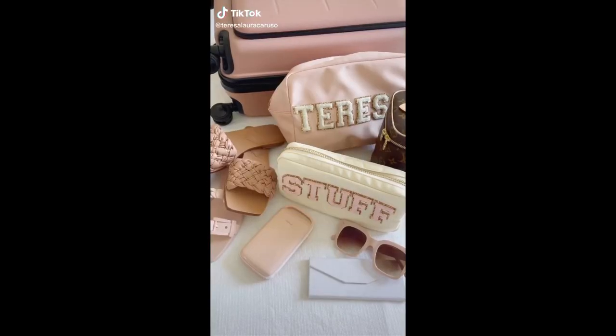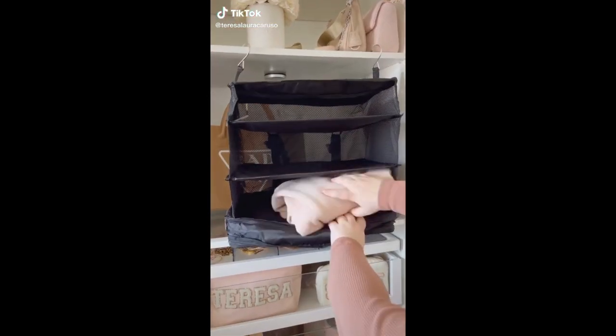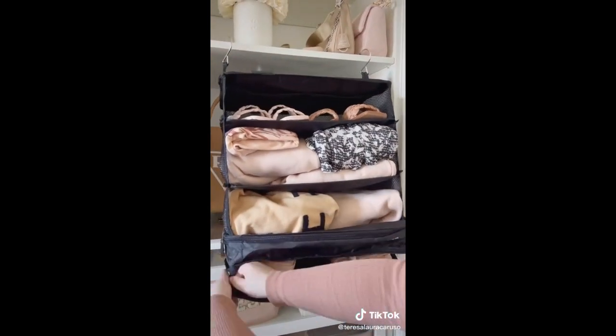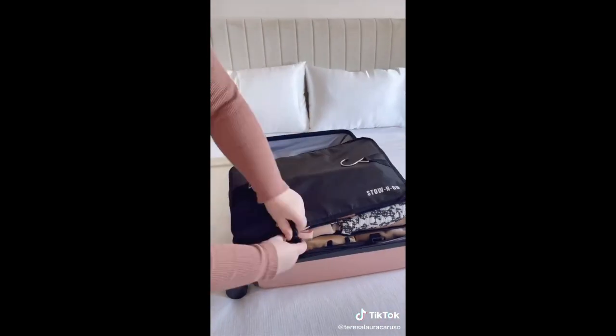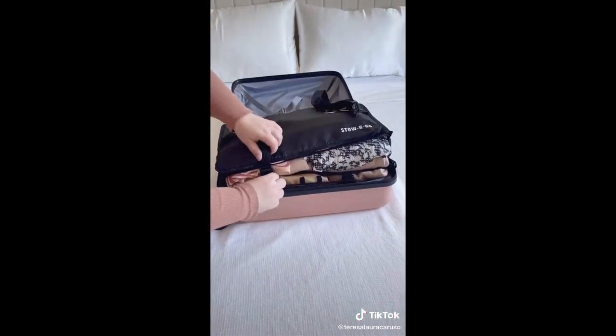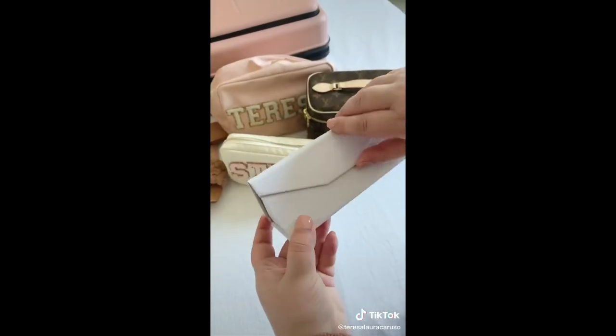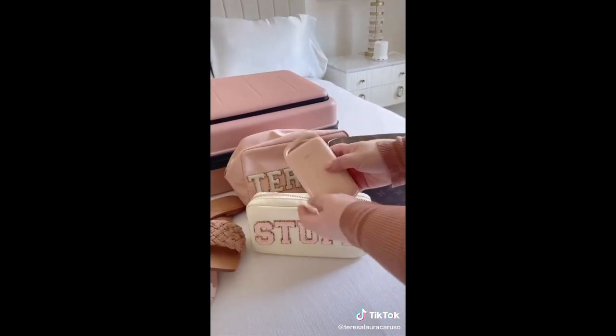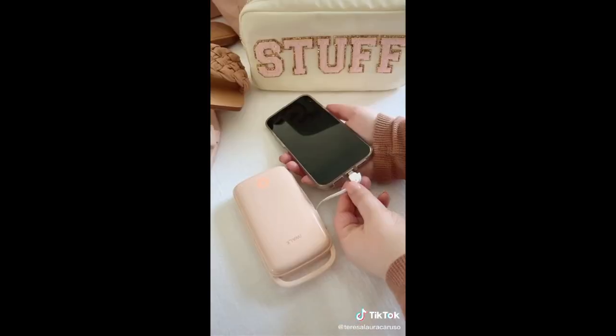Things you need from Amazon Travel Edition. First up is this unique hanging packing cube that makes it really easy to pack and unpack. Start by hanging it up and packing it with everything you need. Once it's full, place the entire thing inside your luggage and use the buckles to flatten it. When you arrive at your destination, pull it out and you're basically unpacked and ready to go. The sunglass case is collapsible, so when you're wearing your sunglasses, it folds flat and takes up no space. And last up is this portable charger — I love that the wires are built in, which is super convenient.